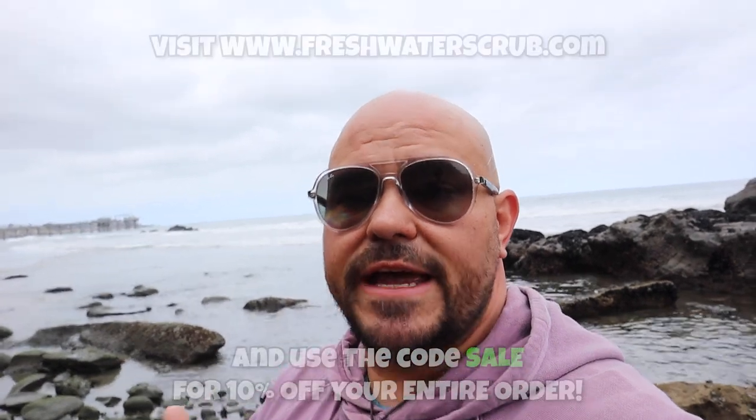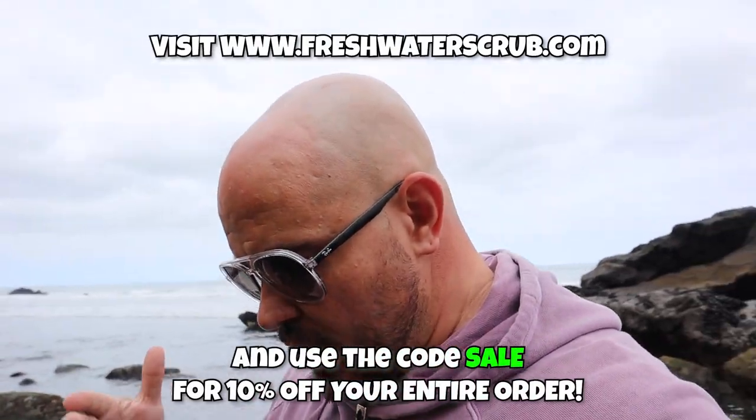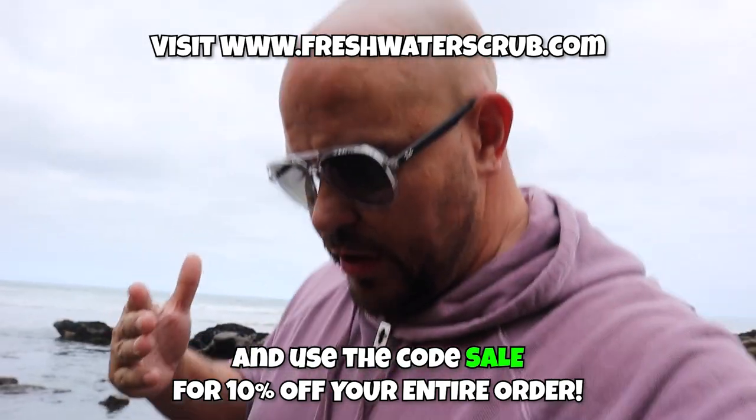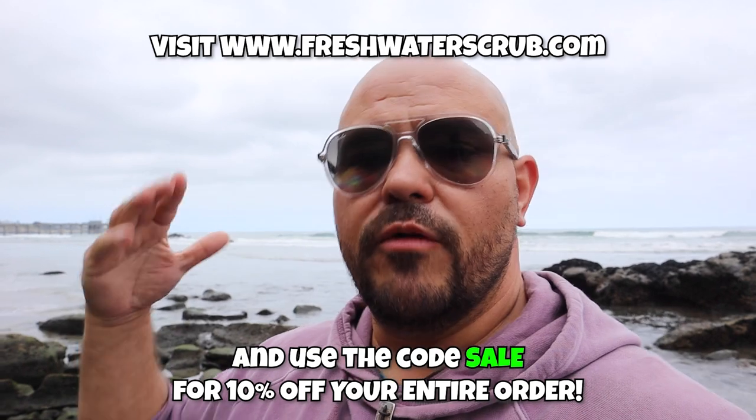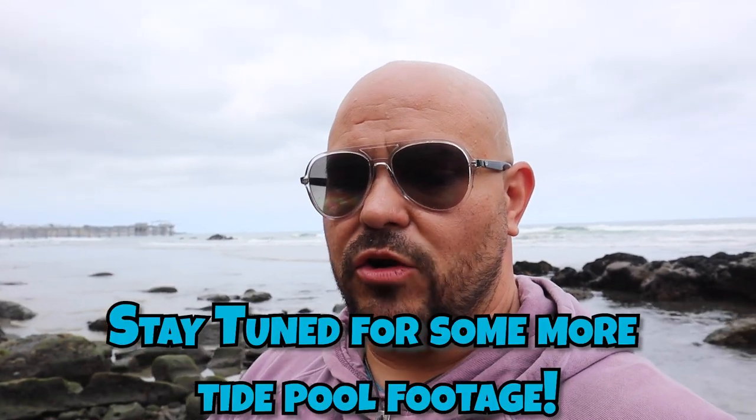If you like these kinds of videos, make sure you like this video. Comment below and let me know what you thought — I'm really grateful for each and every one of you. Thank you so much for coming back. If you haven't followed us on Instagram or Facebook, links are down below. Make sure you visit freshwaterscrub.com and use the code SALE for 10% off your order. All proceeds from your purchase will go in support of Brian Barczyk and his battle with cancer.